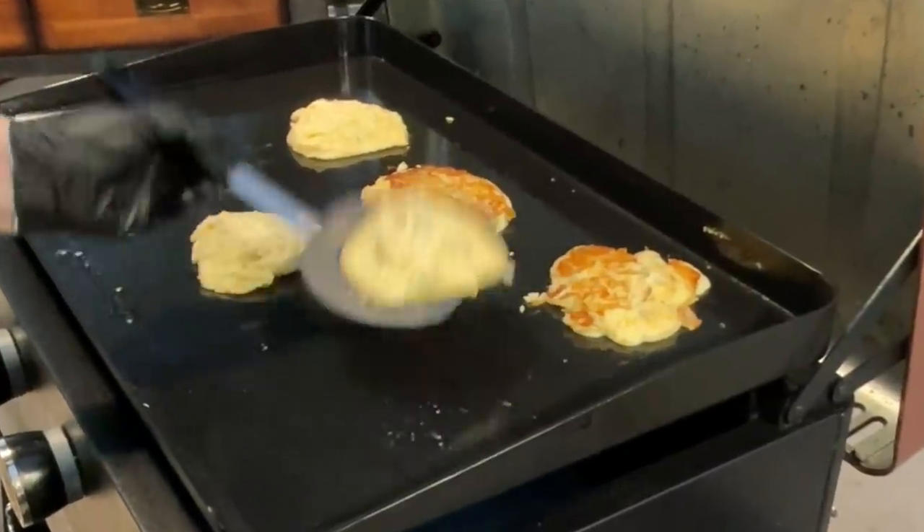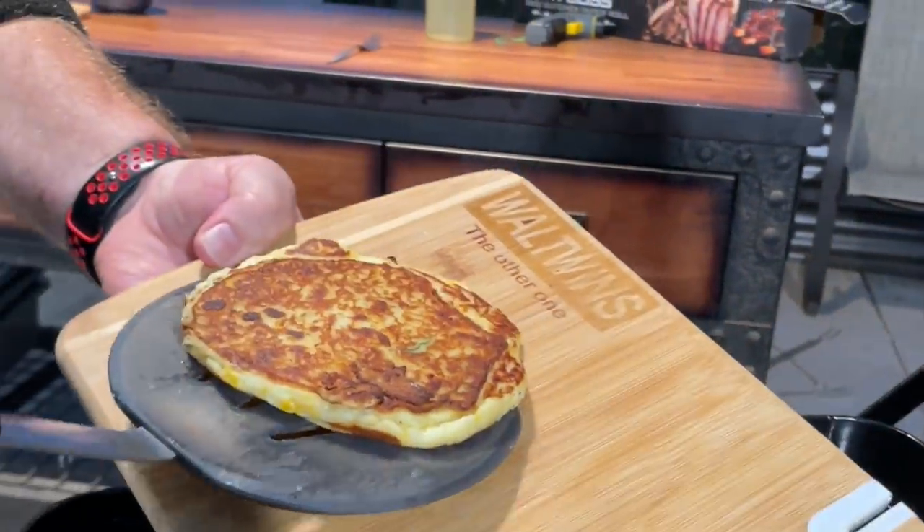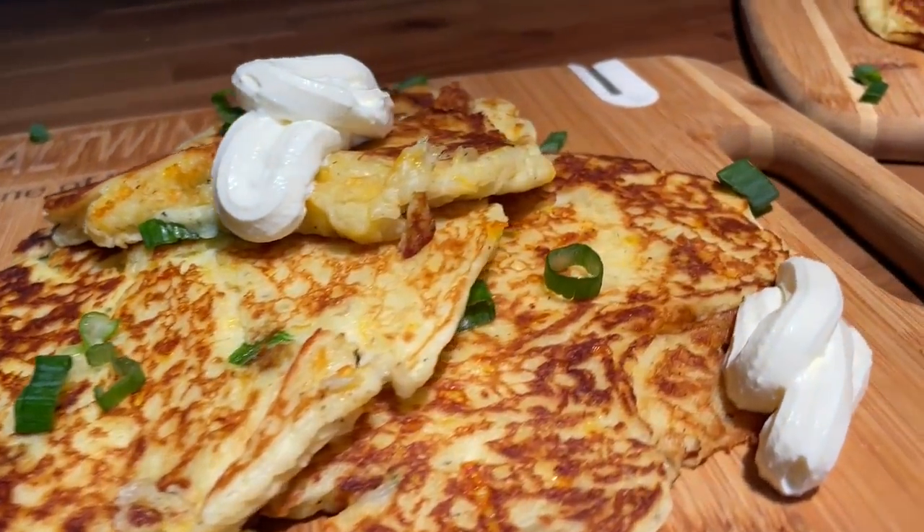Hey, we got a question for you. What do you do with your leftover mashed potatoes? Mind if we make a suggestion like someone did to us? How about potato cakes? You want to see how we're doing this on the Pit Boss Sierra Griddle? Stick around while we dig in.